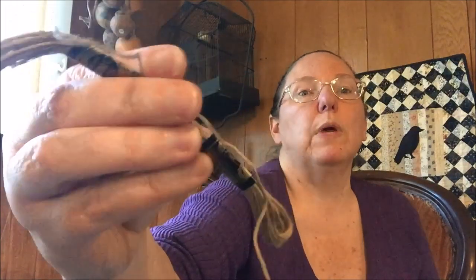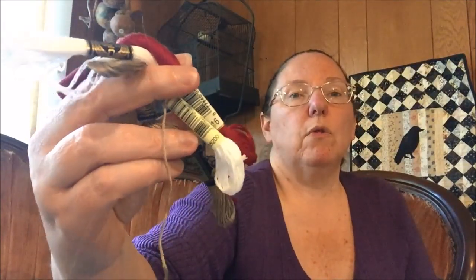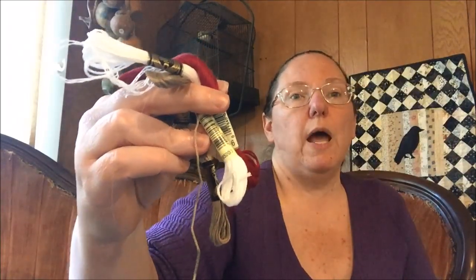My house is barely climate controlled, and I have not had any problems. I also have a fair amount of DMC with the really old tags. I use all three — the new stuff, my old stuff, and the really old stuff — and I have not had a problem. I've heard people talk about brittle floss, but that is not a phenomenon I've ever experienced.